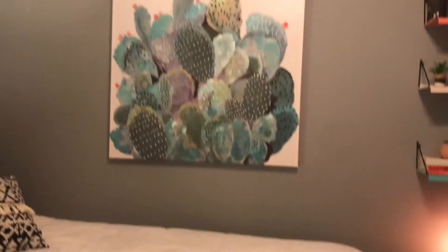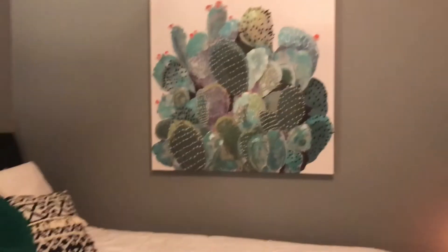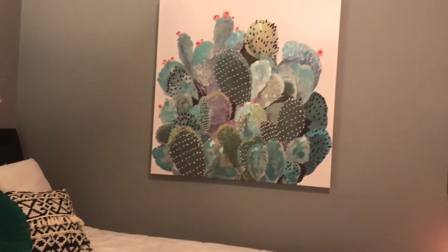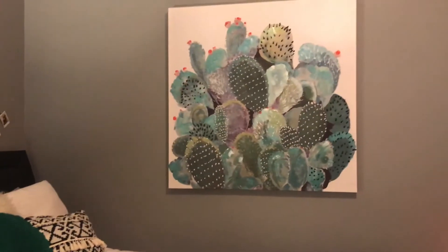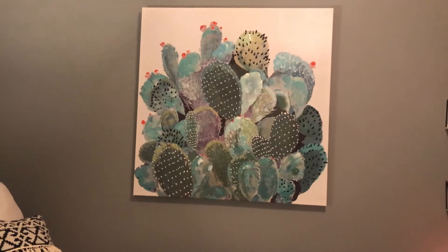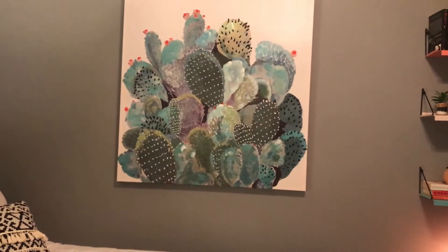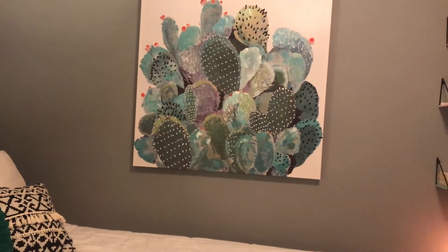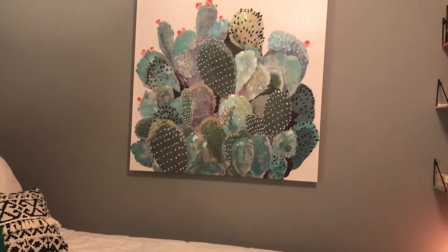Looking at my bed from this angle, there's this lovely cactus painting. I think the pillow goes very well with this painting — I love it. You guys can probably recognize it from my other videos since it's always in my background. I just love artwork, and I think it does this wall justice very well because of how big the wall is — I didn't have anything there before.